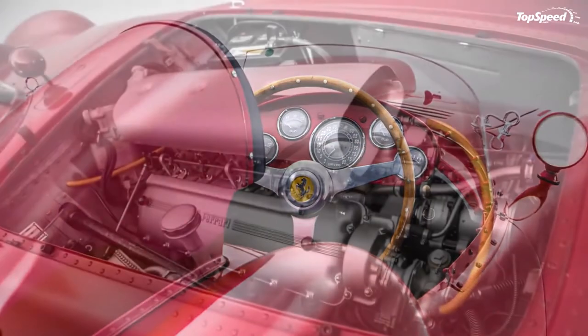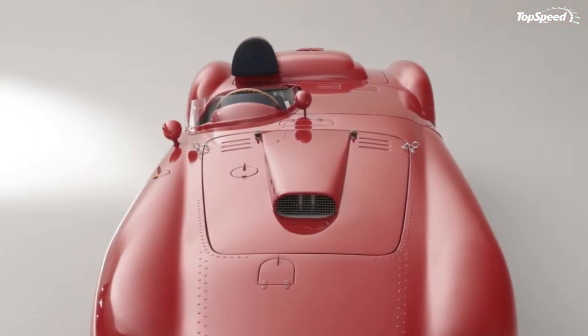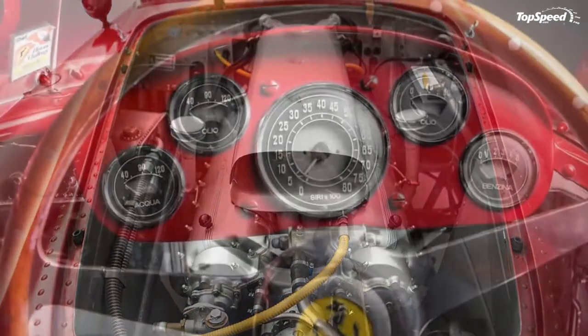After the defeat on home soil, Ferrari sent a single 375 Plus for the Daily Express meeting at Silverstone prior to the British GP. There, in pouring rain, José Froilán González would give everyone a taste of what they were about to witness in the grand prix that followed.